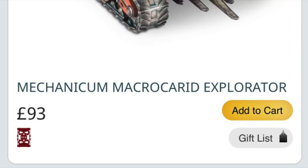The Macro Carid Explorator for the Mechanicum is a real shame to see go — it's a lovely model. The Deathstorm Drop Pod with Assault Cannons is also on Last Chance to Buy. These are the only two unique vehicle kits that have been affected.